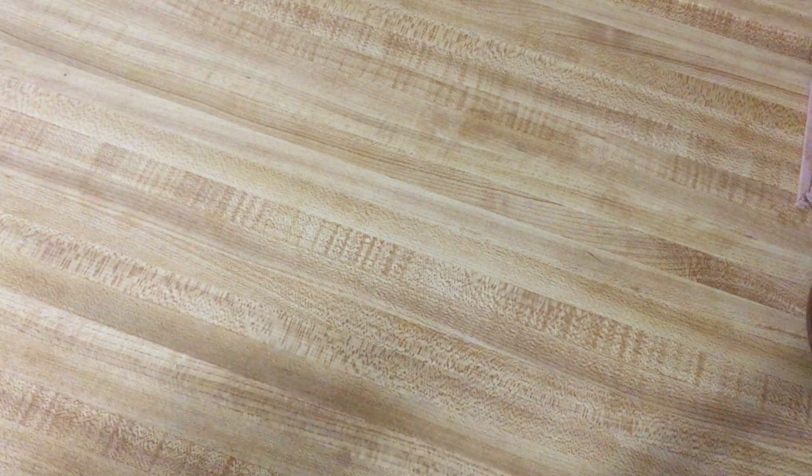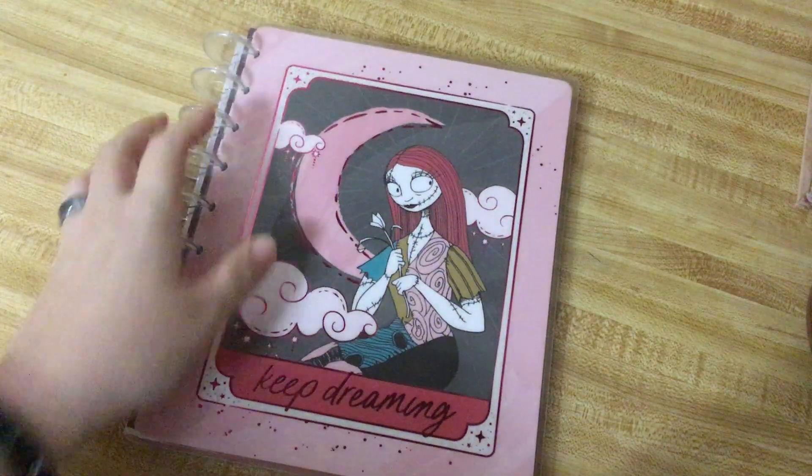Good morning, guys. I'm going to do a kind of a — I want to say it's a quick video, but I don't know if it really is going to be one — where I show you what my 2023 Happy Planner looks like. It is so beautiful, and I wish that they had this on the website, but I'm very glad I found it. So, this is it.